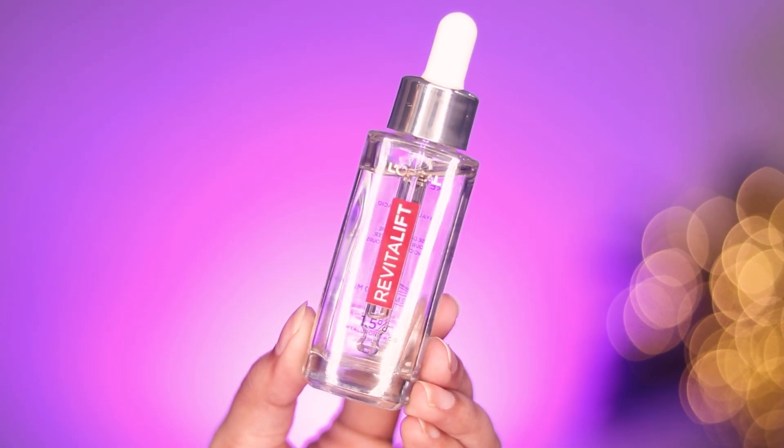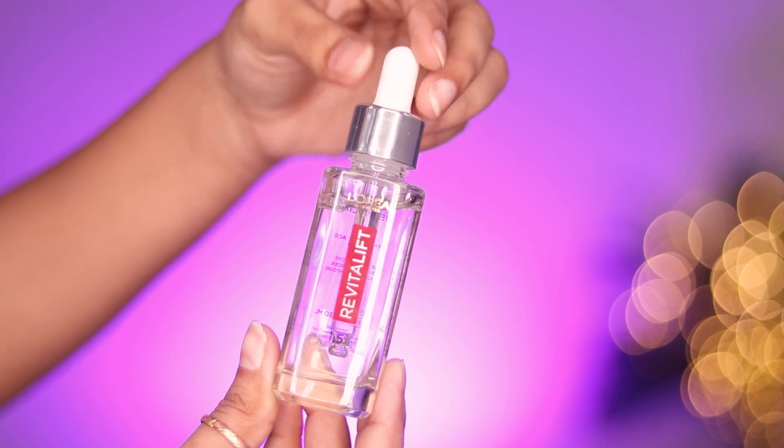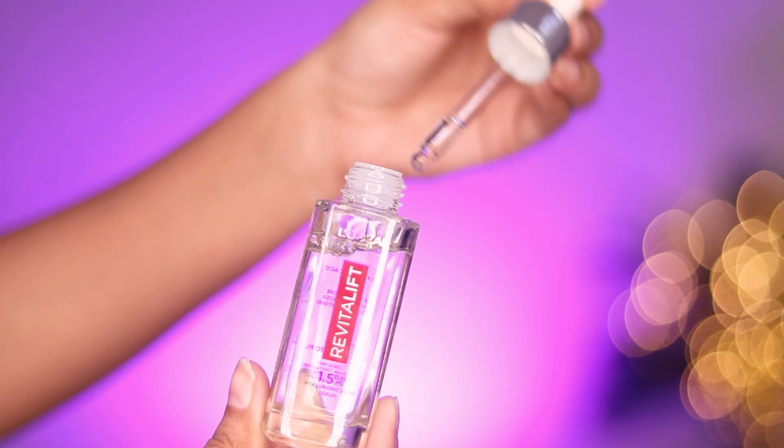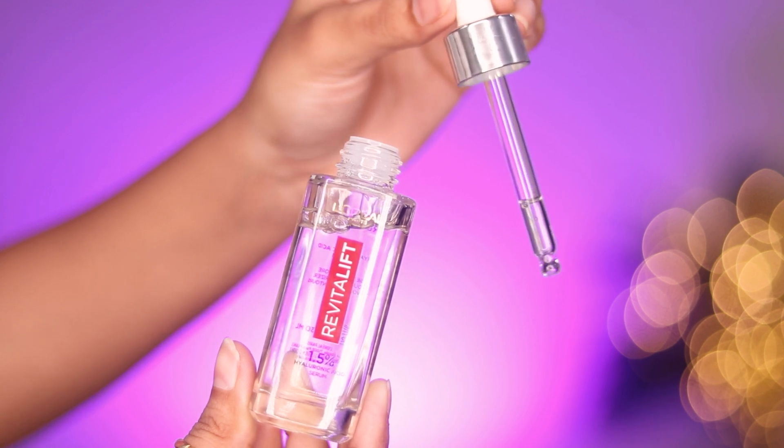The packaging of the product is sleek and it comes in a dropper form. I love this because it controls the usage of the product — you'll only take what you need, so there's no overflow.